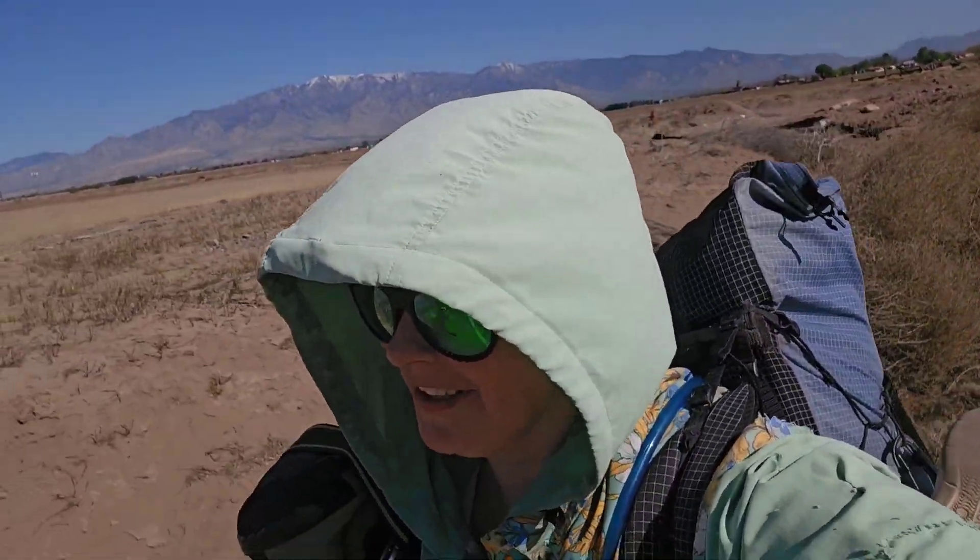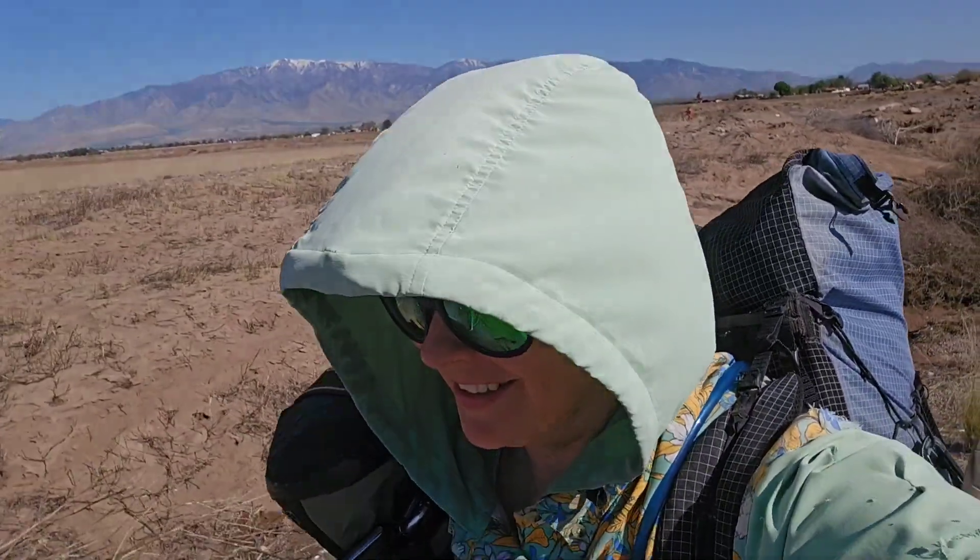Day 18-ish of the Grand Enchantment Trail. Leaving Safford for the old Safford-Morenci Trail, take two. You can see the Pinalenos behind me.